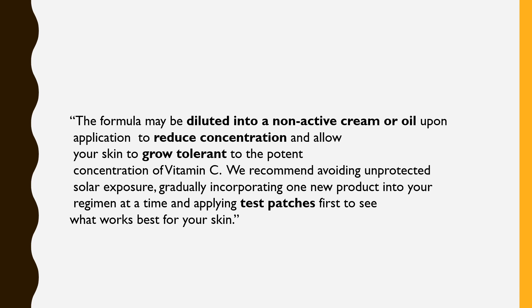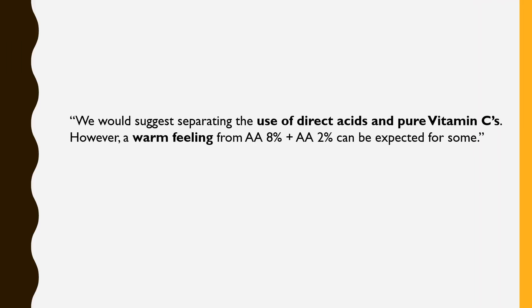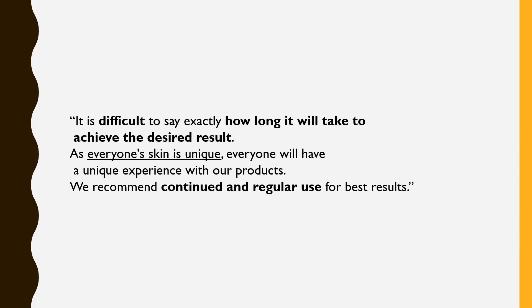The Ordinary recommends avoiding unprotected solar exposure, gradually incorporating one new product into your regimen at a time, and applying test patches first to see what works best for your skin. Use around 1–2 drops for the entire face, and ensure the product has fully absorbed into the skin to avoid staining. They also suggest separating the use of direct acids and pure vitamin C. A warm feeling from the Ascorbic Acid 8% plus Alpha-Arbutin 2% can be expected for some people. Regular and continued use is recommended for best results.